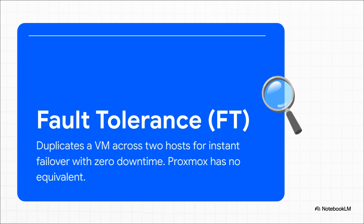This next one might be the toughest pill to swallow: fault tolerance, or FT. VMware's FT creates a perfect, live, running mirror of a virtual machine on a totally separate server. So if the main one goes down, the backup takes over instantly — zero downtime, zero data loss. Proxmox just doesn't have a direct equivalent to this. The whole philosophy shifts: instead of making the infrastructure unbreakable, the responsibility moves up the stack to making the application itself fault-tolerant. That is a major, major architectural shift.